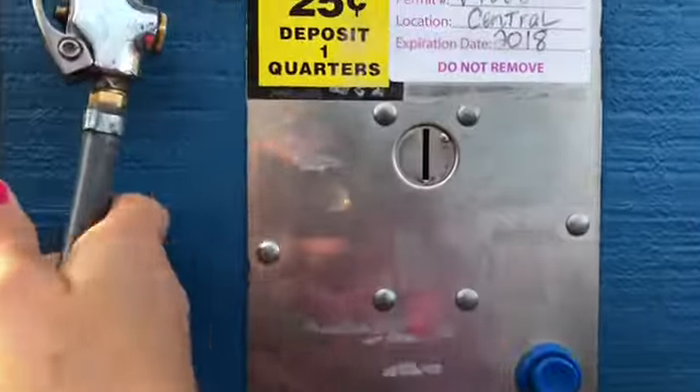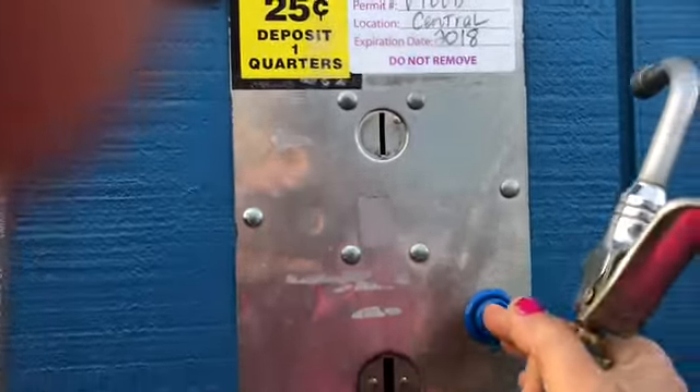We are at the water station. I just put five quarters in there and I'm going to press the start button. There we go, filling it up.